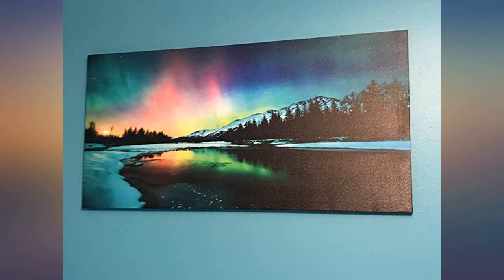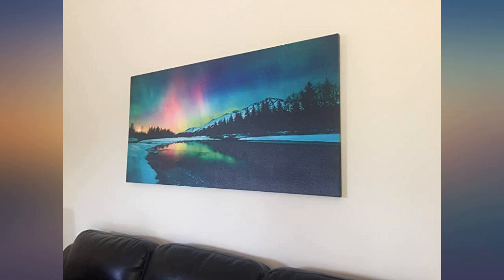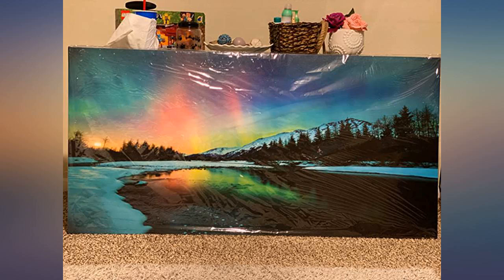It looks really good and size-wise is really nice for the price. Very lightweight so you don't have to worry about going overboard with hanging it up. It came with a place for hooks on the back but can also be easily hung with those wall-safe double-sided tape things — can't remember their name.